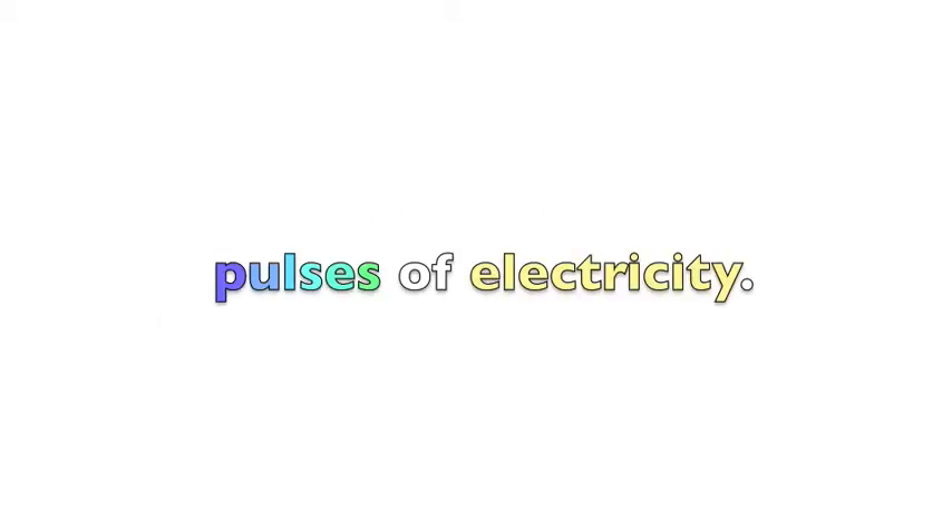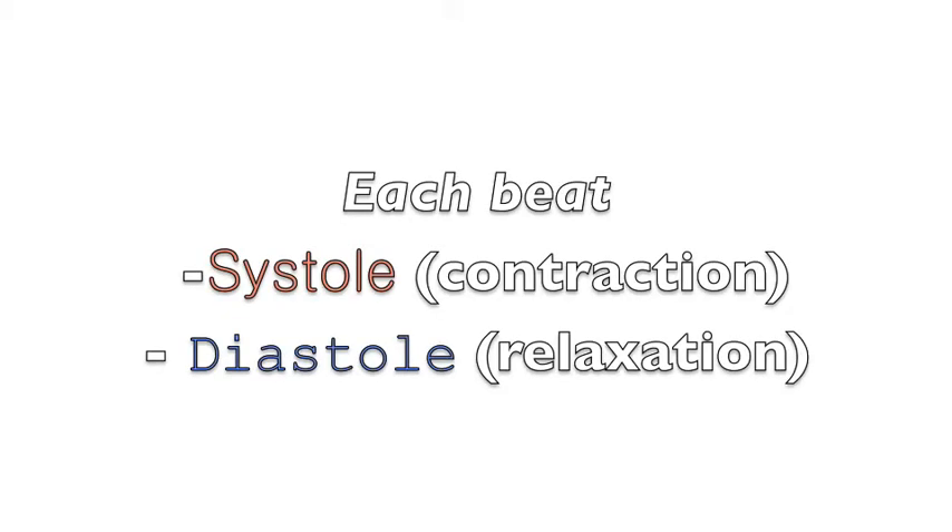Each heartbeat is regulated by the SA node, also known as the pacemaker. Within each beat of the heart, there is a systole, or contraction phase, and a diastole, or relaxation phase.